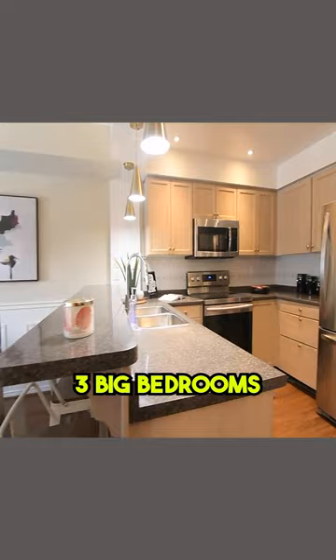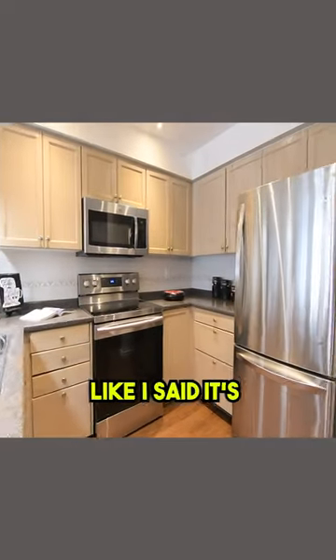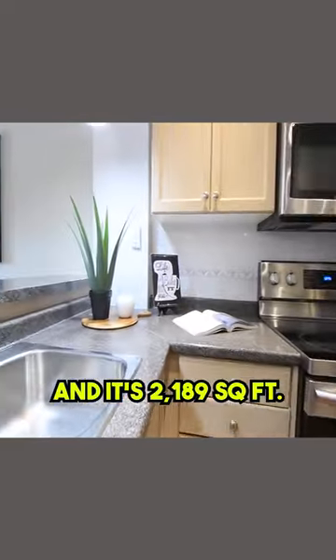This has got three big bedrooms, three washrooms, and like I said it's totally renovated.